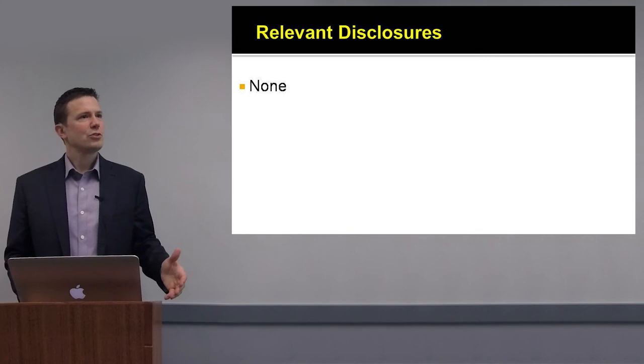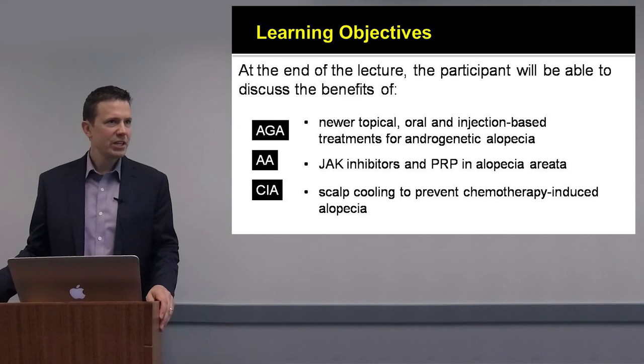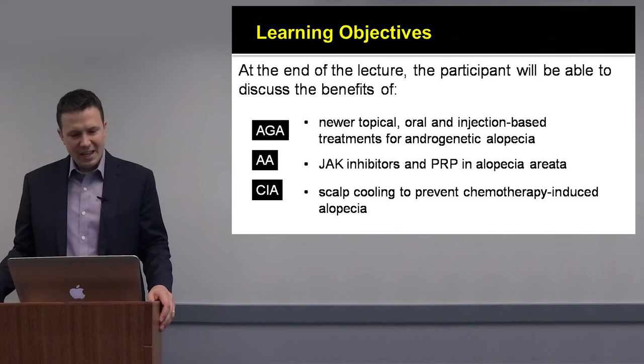I don't have any disclosures or conflicts of interest about any of the information I'll be talking about today. What I would like to review with you today is some of the newer treatments for androgenetic alopecia, alopecia areata, and chemotherapy-induced hair loss.